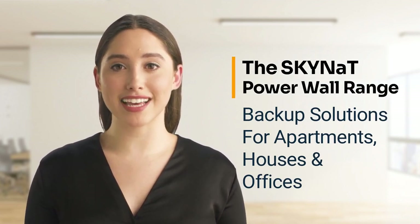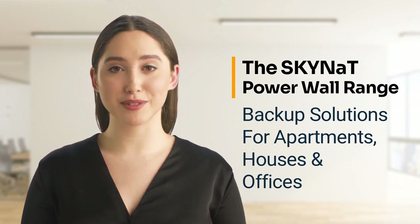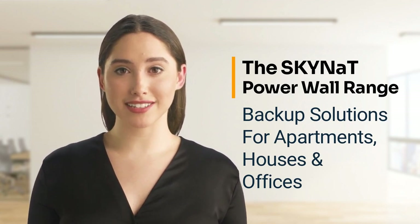Hello! My name is Anna and today, I would like to show you a once-off as well as a permanent solution to the ongoing load-shedding problem that we, the people of South Africa, are experiencing almost on a daily basis.